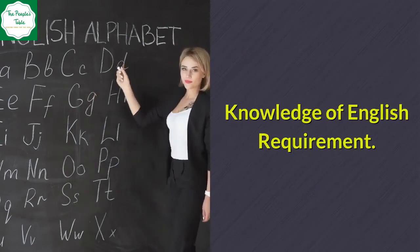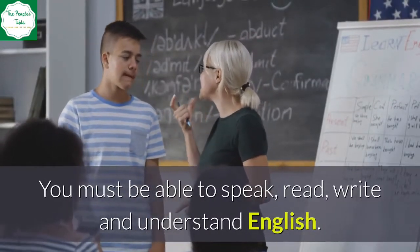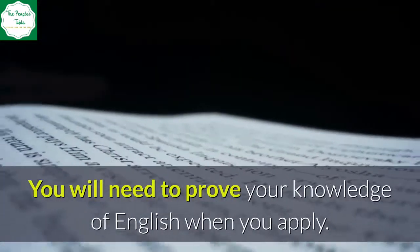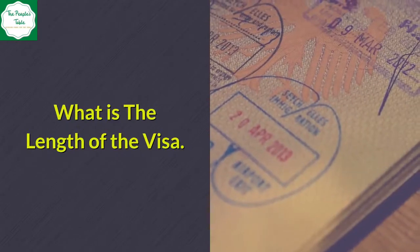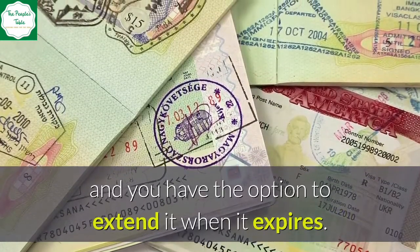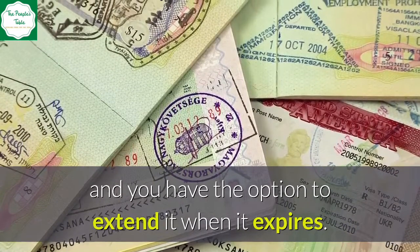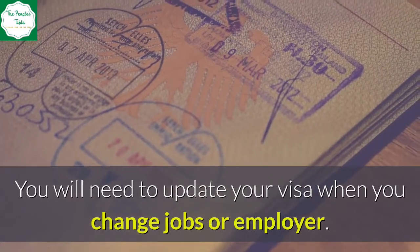English language requirement: You must be able to speak, read, write, and understand English. You will need to prove your knowledge of English when you apply. Regarding the length of the visa: your visa can last for up to five years, and you have the option to extend it when it expires. You will need to update your visa when you change jobs or employer.